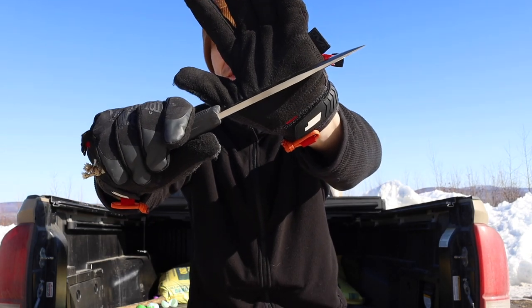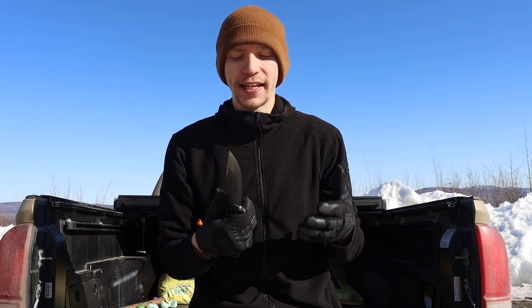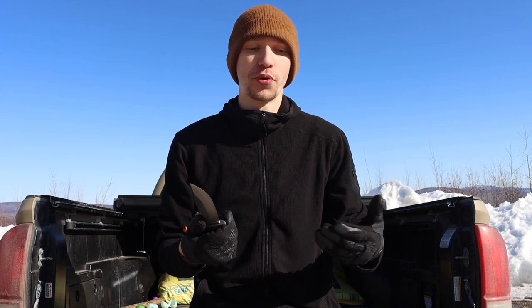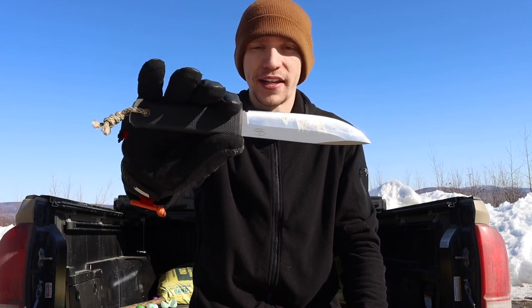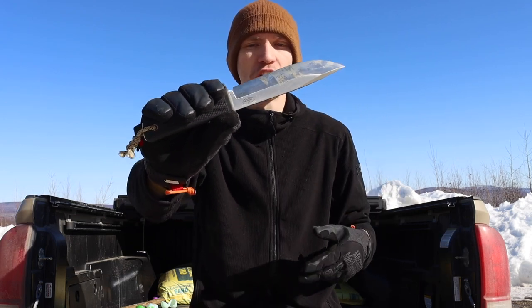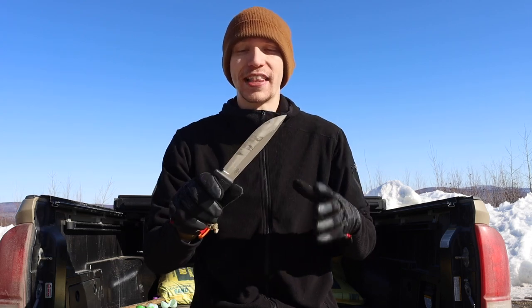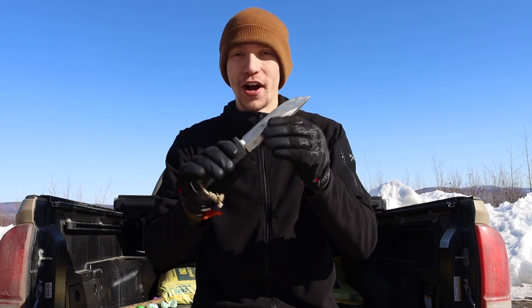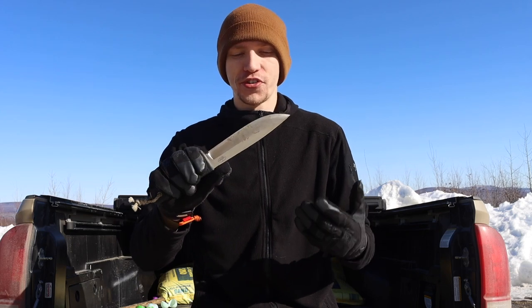Even the F1, the smallest in their lineup, still has a very thick full-tang stock of steel. The VG10 laminate isn't necessarily my favorite steel, but you can get upgraded steel options if you're willing to pay the price. Even at their most base models, the F1, S1, and A1 are all very solid. You can also get larger survival knives like the A2, which is noticeably larger than the A1 and is even more of a complete monster for wilderness survival.